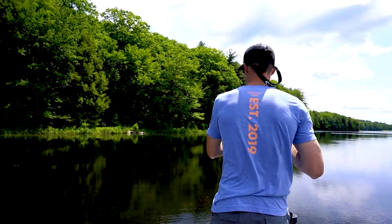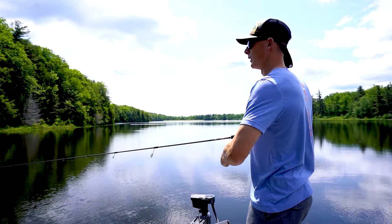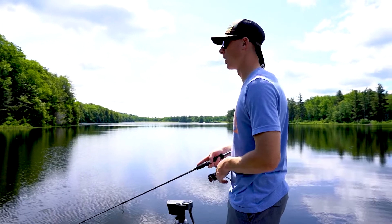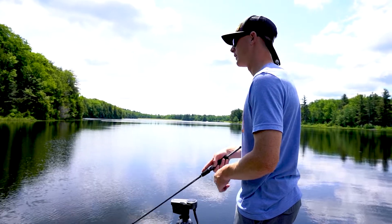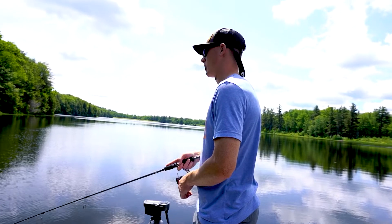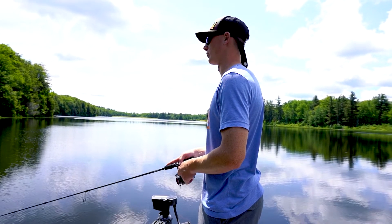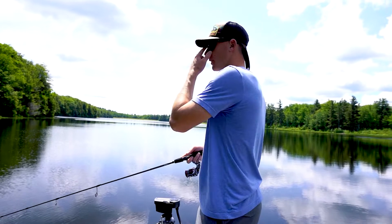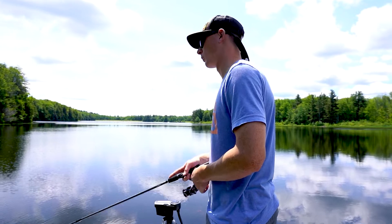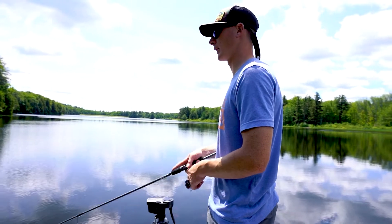The cool thing about the Popmax that's very different compared to other poppers is that you can really get this bait to walk like a spook, but you're also going to get some awesome popping action. The big deal is the chamber that rolls right through the body of the bait — water is actually moving through it. What I like to do, especially post-spawn, is walk it almost like a spook and drop a pause in there for a sec, letting them look at it if they're tailing it.